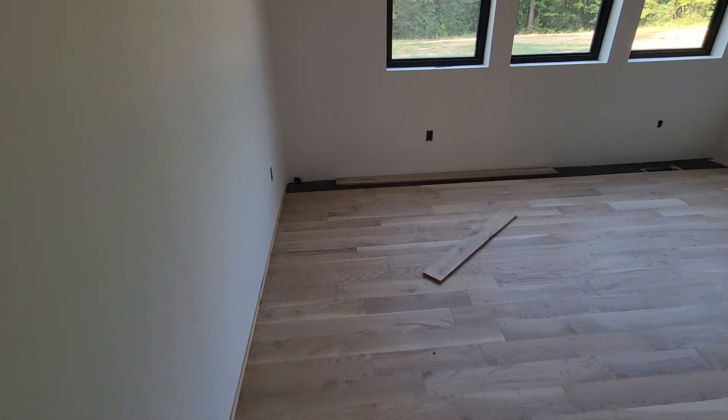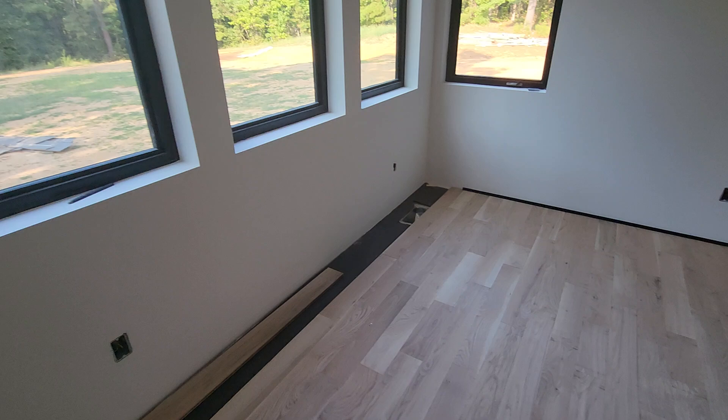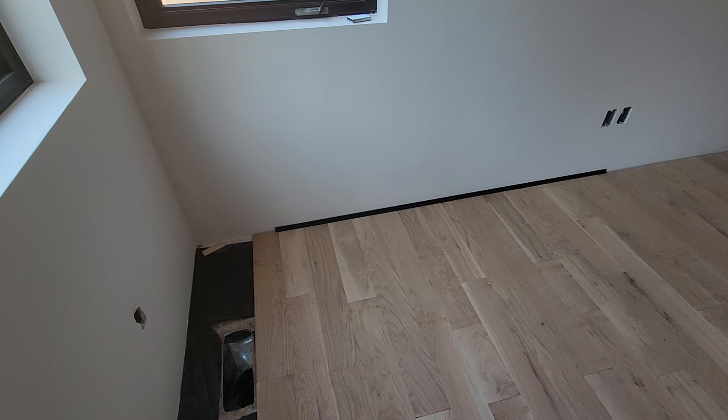We're starting in Cruiser's room. We've got most of the flooring down in here. There's some pretty cool trim that Lisa had installed or purchased from Austria.